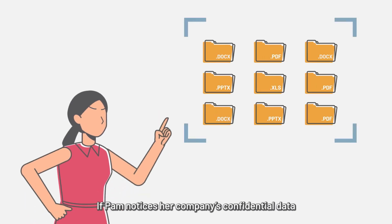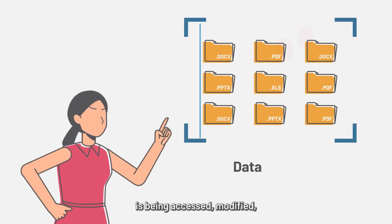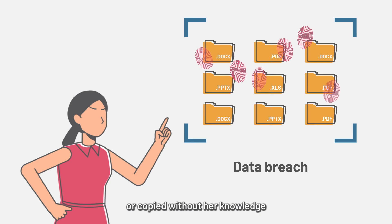Another red flag: signs of data breaches. If Pam notices a company's confidential data is being accessed, modified or copied without her knowledge, she knows something's amiss.